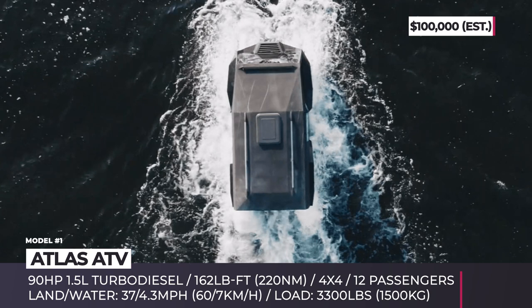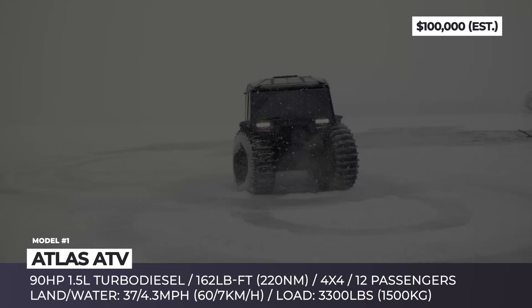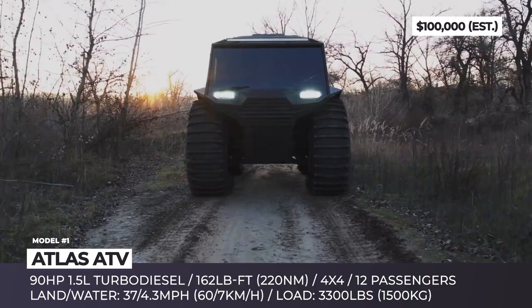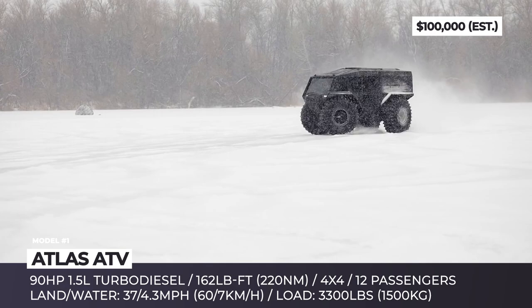Atlas ATV. Instead of shamelessly copying the already iconic off-roader Sherp, this Ukrainian creation attempts to address the downsides of its predecessor. The Atlas is 20 inches longer and seats up to 12 passengers. The ride is much plusher and since the levers are replaced with a traditional steering wheel, the vehicle might earn road-legal status in some jurisdictions.